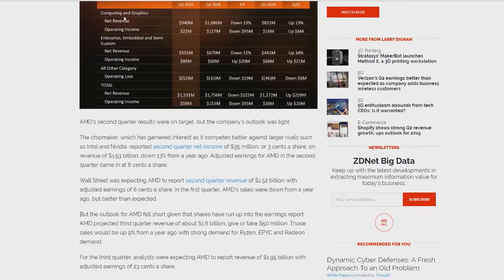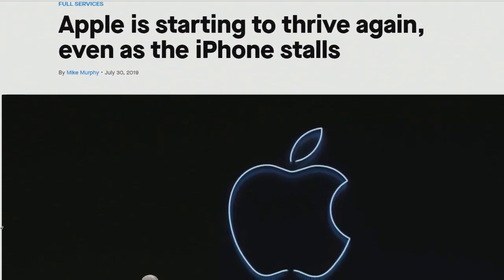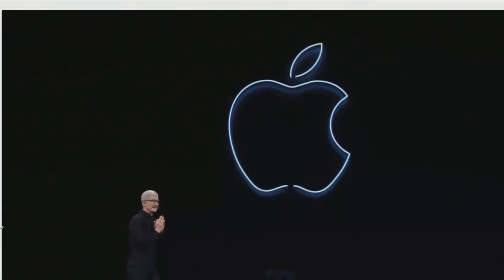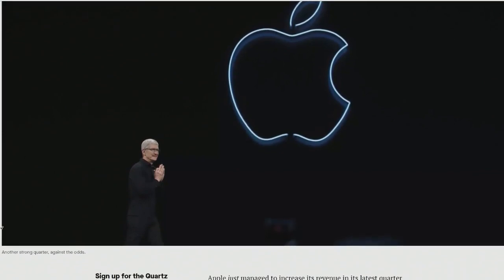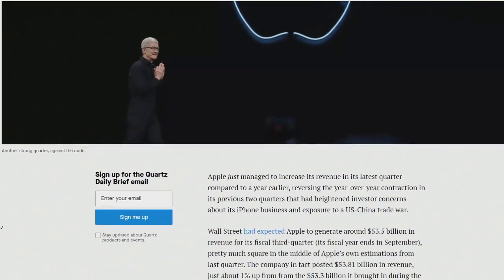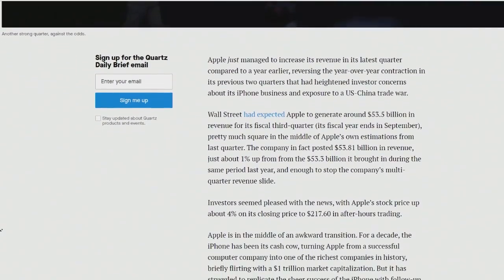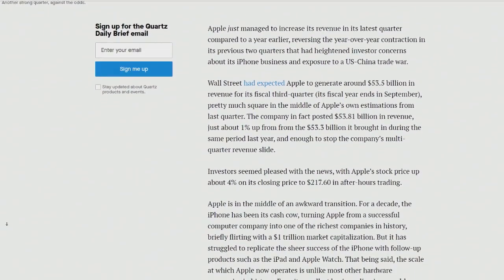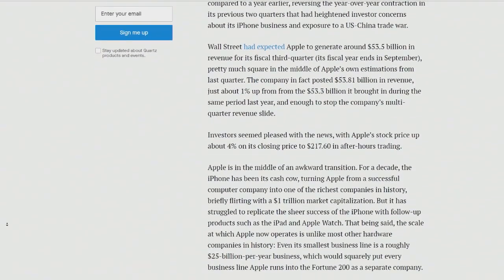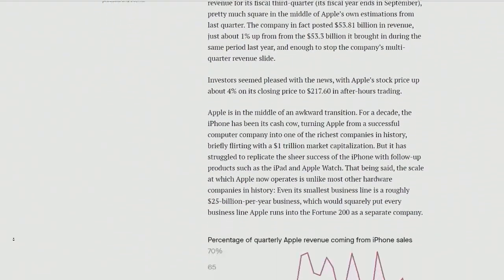Apple has battled its way back up 1%, but iPhone sales kind of still suck — at least if you're used to sales going up year after year. They're up 1% from the 53.3 billion in sales last quarter. That's enough to stop the company's multi-quarter revenue slide. If you scroll down on the article, there's a chart of the percentage of quarterly Apple revenue coming from iPhone sales.